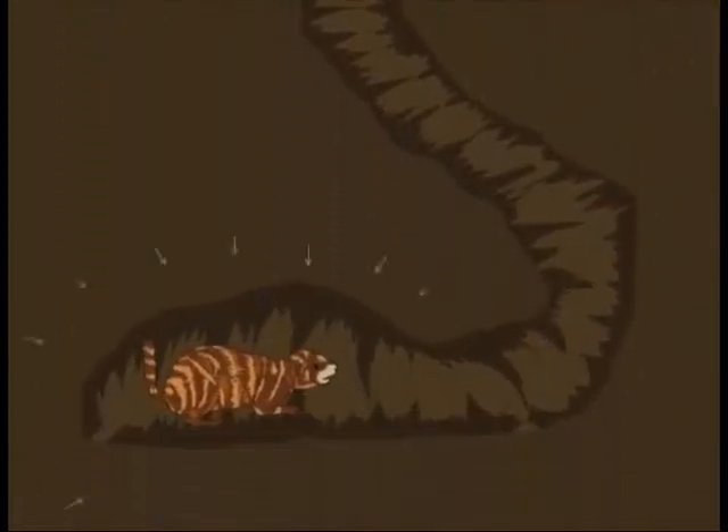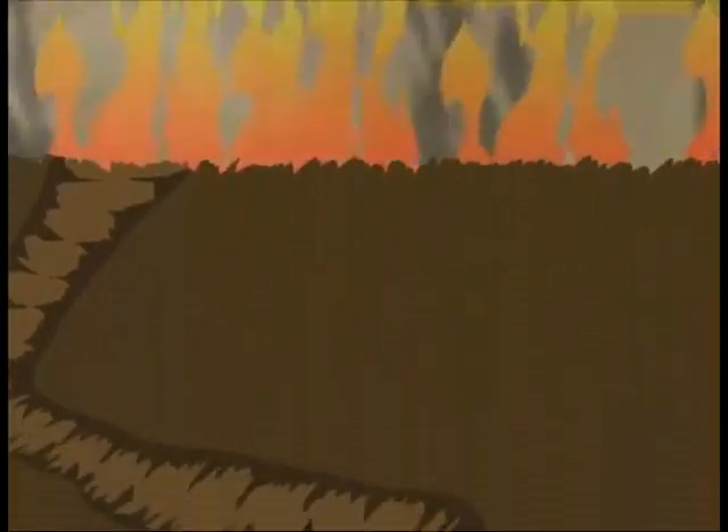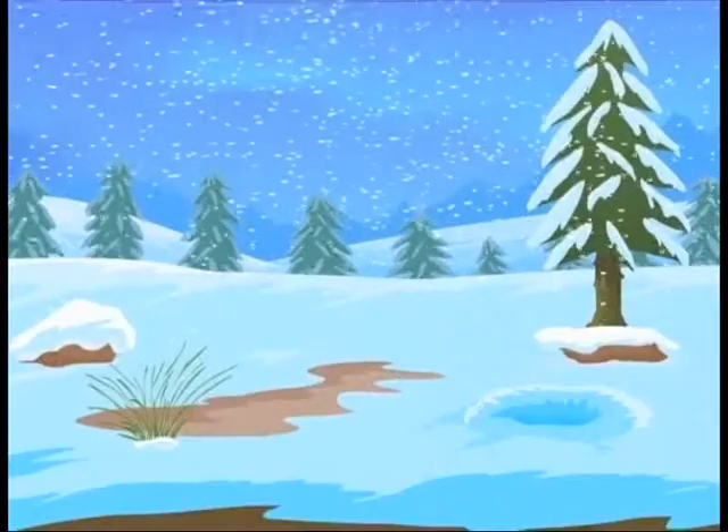Living underground allows animals to escape not only their predators but also bad weather. It offers protection from strong winds, sudden storms, forest fires, scorching summers and freezing winters.